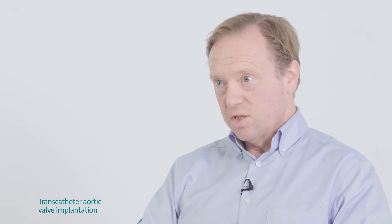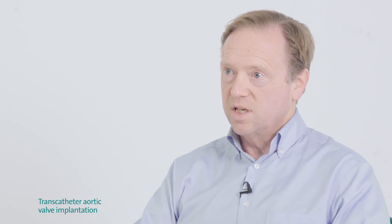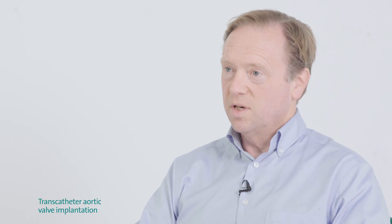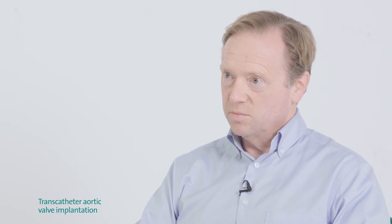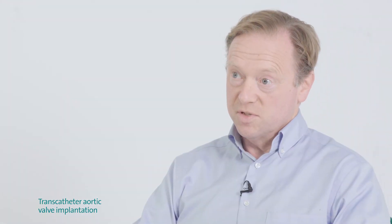Compared to surgery, there are risks associated with both procedures, but we balance those risks against the risks of the disease. Aortic stenosis is a truly life-threatening disease — untreated, you're far more likely to die of the disease than to have a complication of the procedure. Most people who choose TAVI do so for a number of reasons.